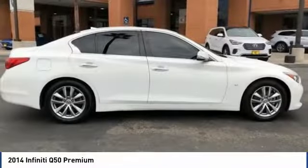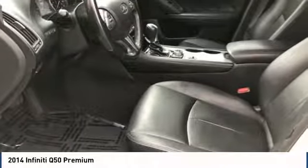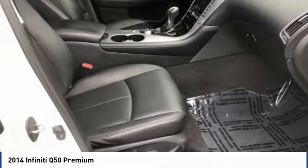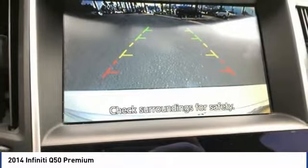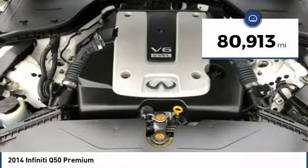The breathtaking performance of Infiniti's Q50 engine leaves nothing to be desired. The engine block is crafted out of aluminum alloy to help reduce weight and increase responsiveness, giving you incredible power and a truly thrilling drive, and is priced below $20,000. This vehicle has less than 85,000 miles.